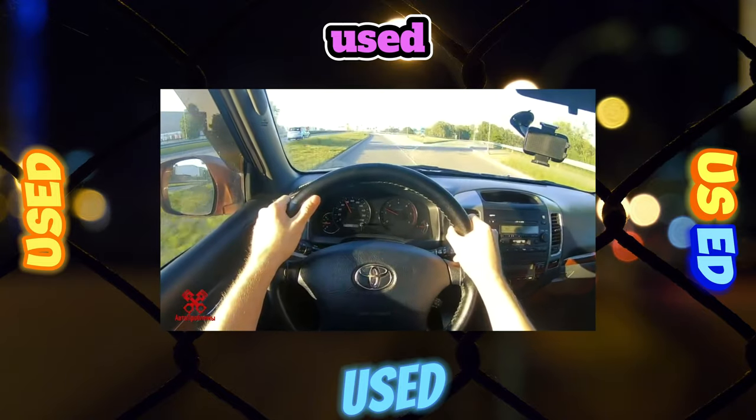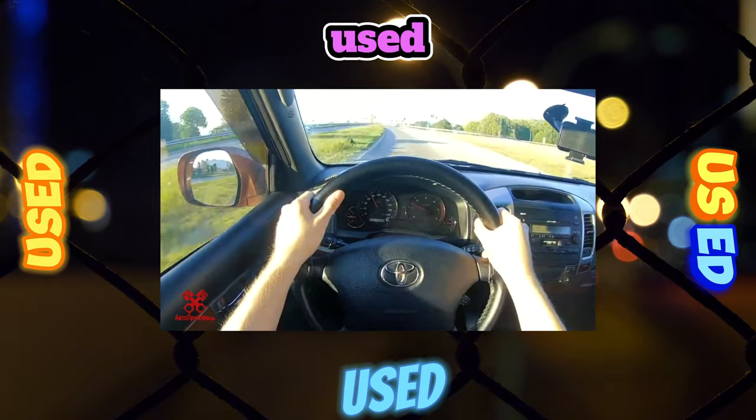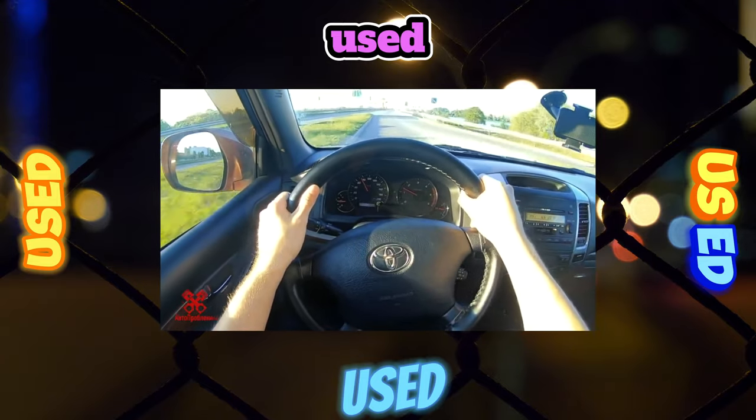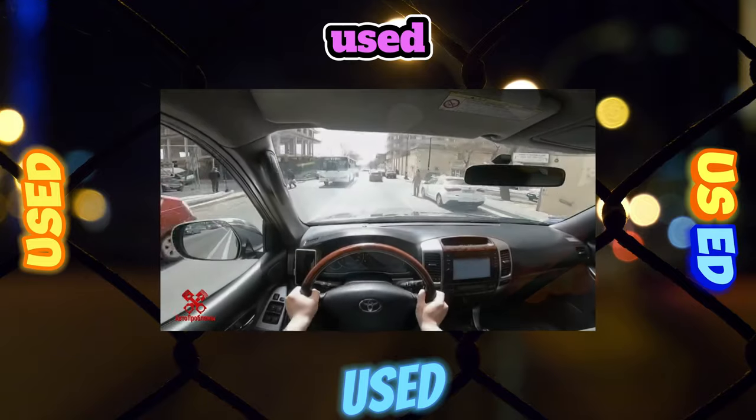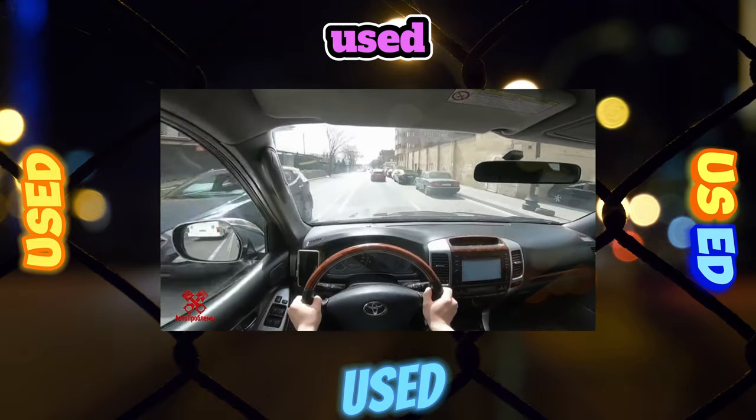In the full-size seven-seat version, the rear folding seats will be convenient for children, who will also be delighted with a good overview, but it is better to put adults in these places only for short trips.